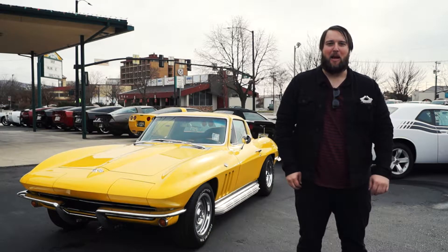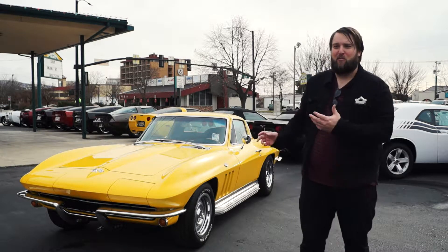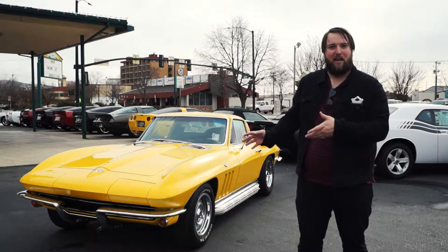Hi, I'm Robby with Fairly Reliable Bobs, and today we're going to be taking a look at this beautiful 1965 Corvette.